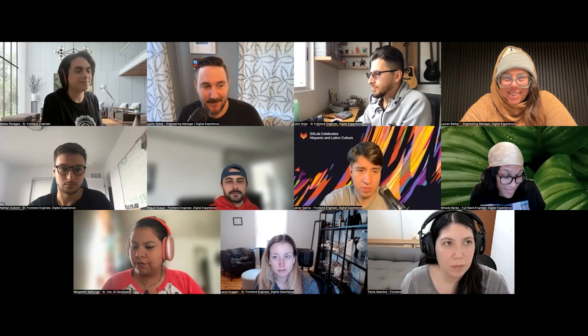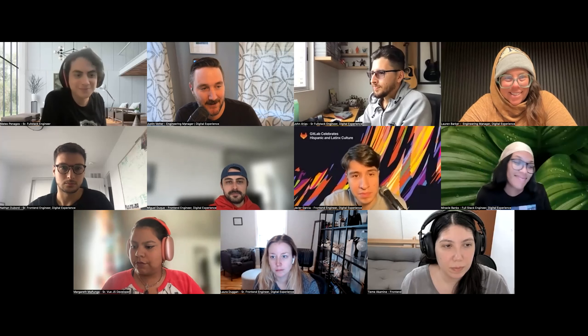Hey everyone, here's iteration planning. I'm going to hand this over to Mateo to kick things off for us, to share our mascot.